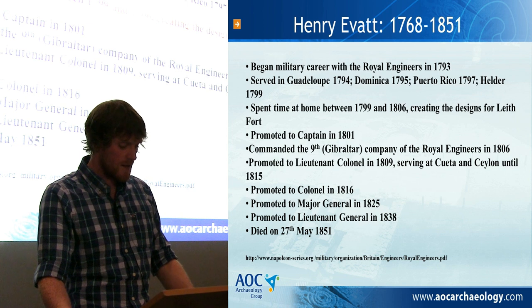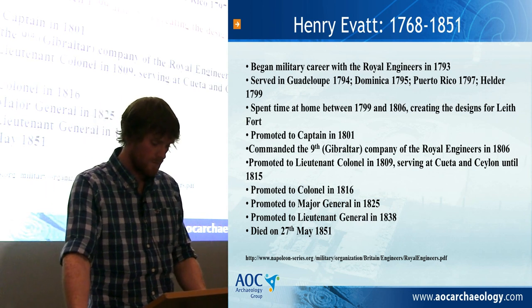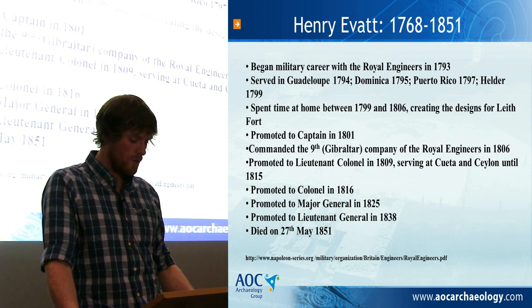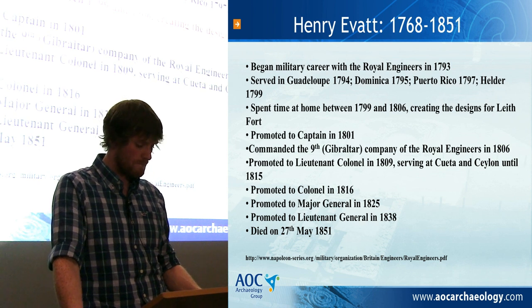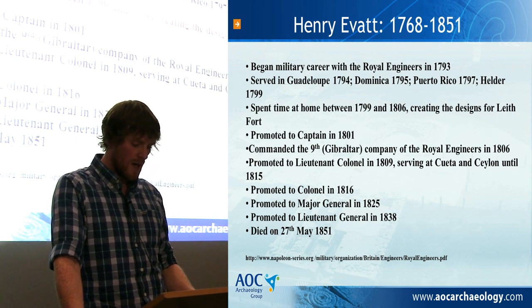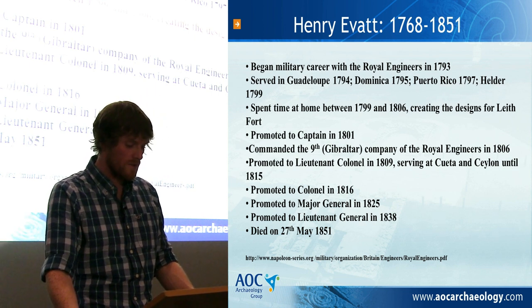Being associated with a famous architect is desirable for the stature of a local area and its heritage assets, but so should being associated with an architect who is also an acclaimed military leader. Henry Evatt started his military career with the Royal Engineers in 1793, becoming a lieutenant by 1798 and was a captain at the time of drafting his plans for the fort around 1804. He then went on to command the 9th Gibraltar Company of Royal Artillery from 1806 and played a crucial part in the wars with Spain. He finished his career as a lieutenant general with the Royal Engineers in 1838 and lived until 1851. Hopefully he can now also be remembered as the designer of the Leith Fort gatehouses, so often thought to be the work of James Craig.